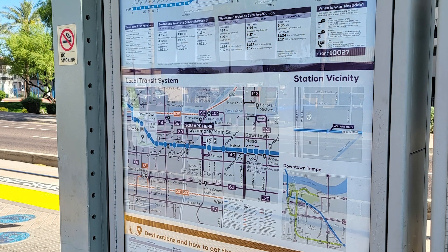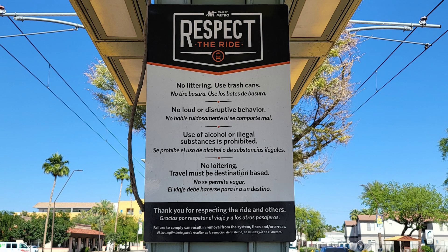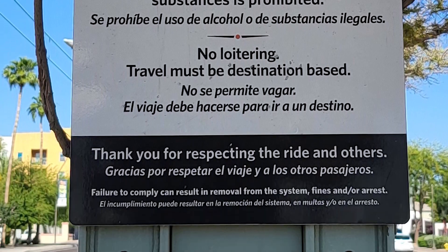each train stop has a map directing passengers to other local transit options, as well as key destinations in the area. At the light rail stop, you will also see the rules for riding the train, which include no littering, no loitering, and no use of alcohol or illegal substances.